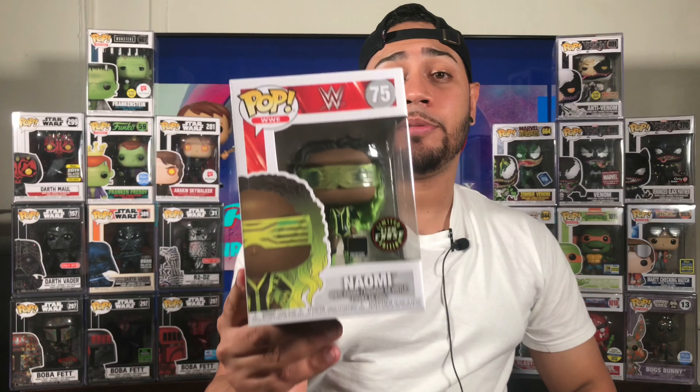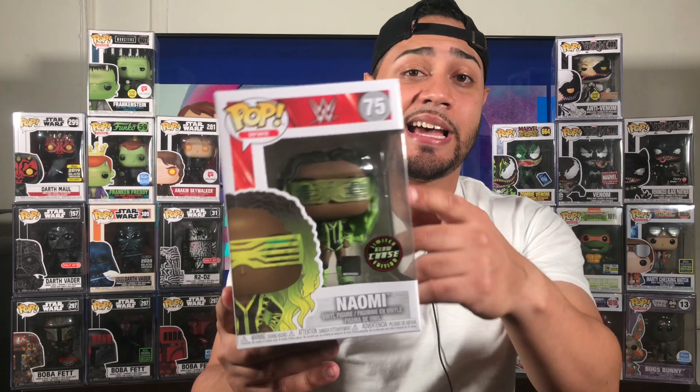It was a must have. So I'm happy that now I have another WWE pop, another WWE chase added to my collection.